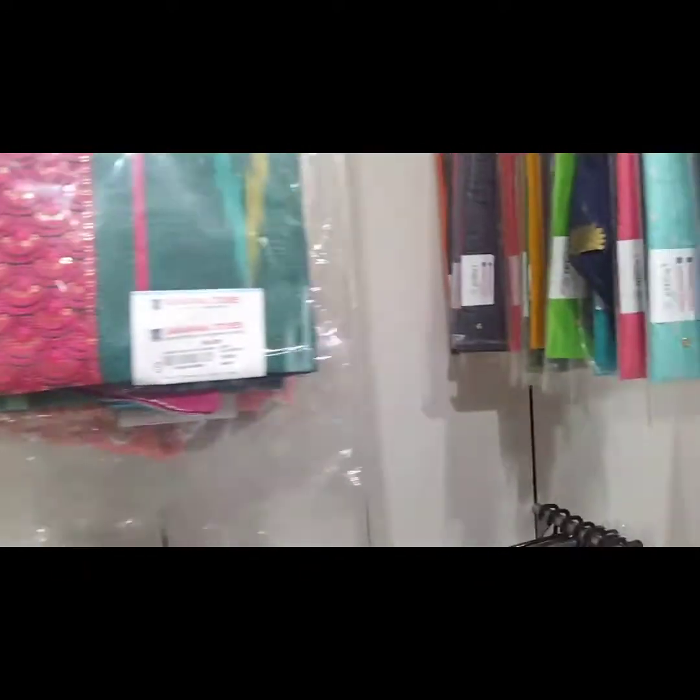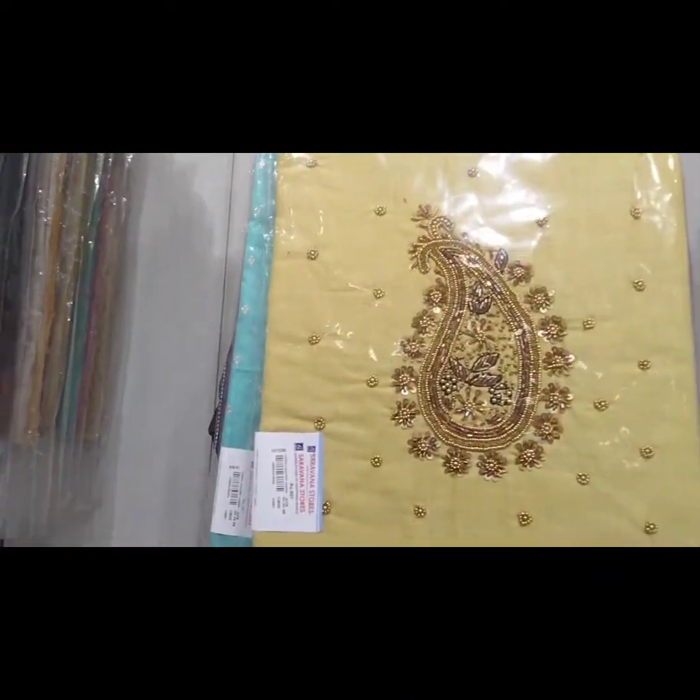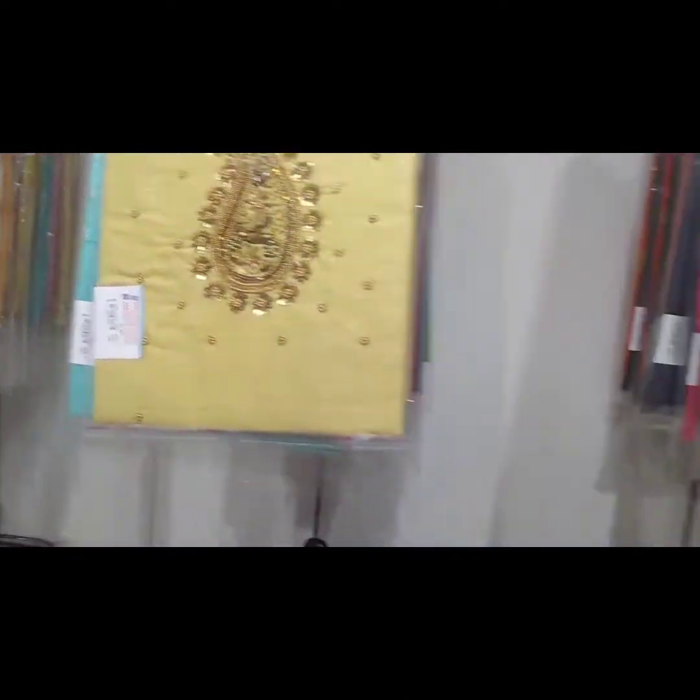On this floor there is also a maxi and umbrella section, plus jeans, tops, leggings, and more clothing items.